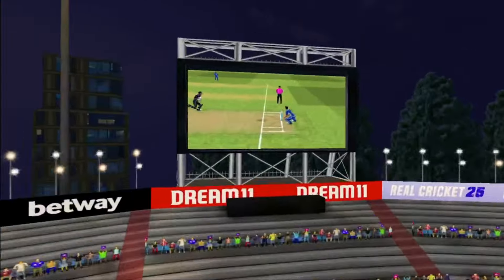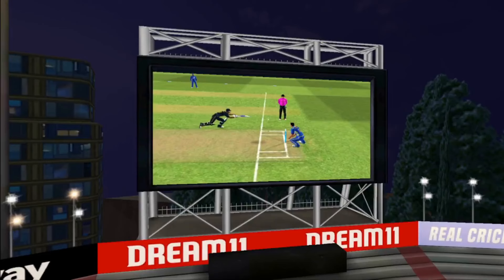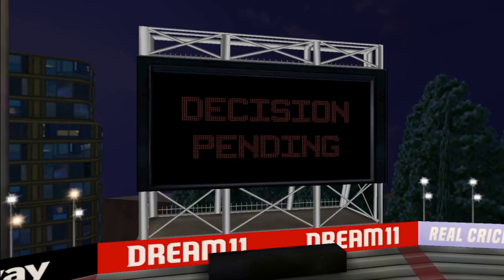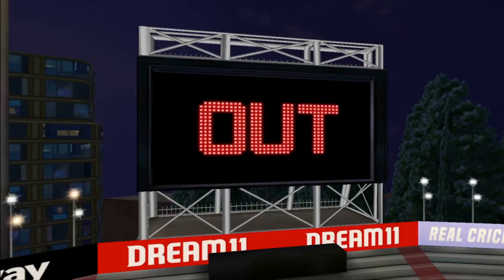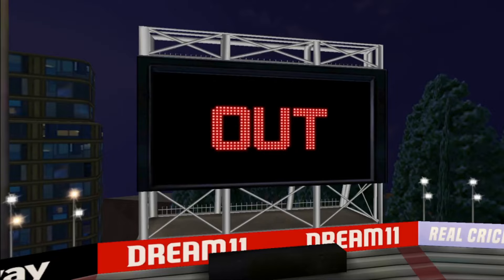That is a risky run — can he get there? Brilliant fielding, the throw is spot on. Waiting for the decision on the big screen and that is out.